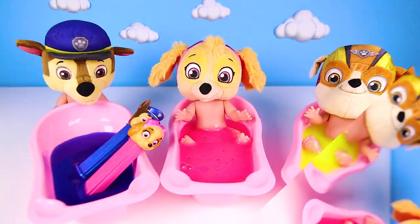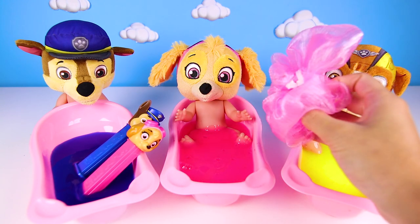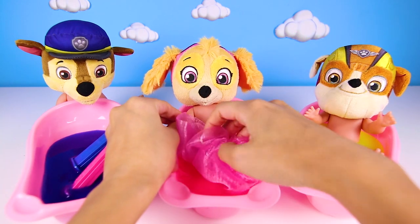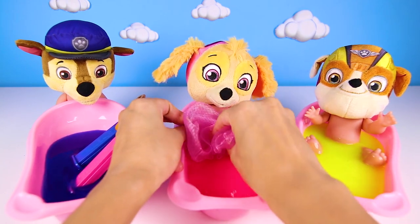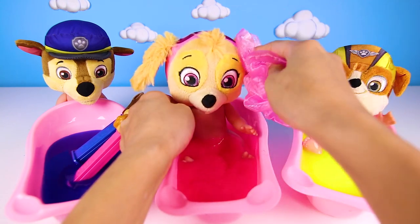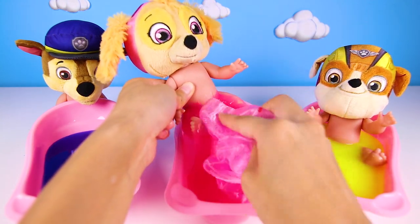Now let's see who gets the bath next — it's Skye's turn! She hopes that Chase will share some Pez with her later. You'll get your own toy after your bath, Skye. But first, let's get you all cleaned up with this slime. Slime baths are so silly, better than water baths! Speaking of water, do you know the name of the orange Paw Patrol pup who loves water the most? Let me know in the comments.